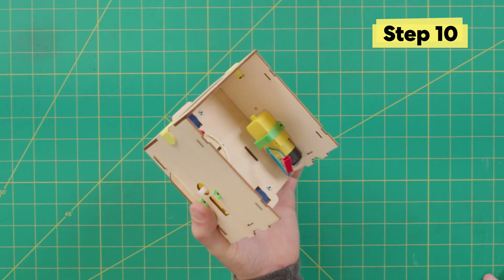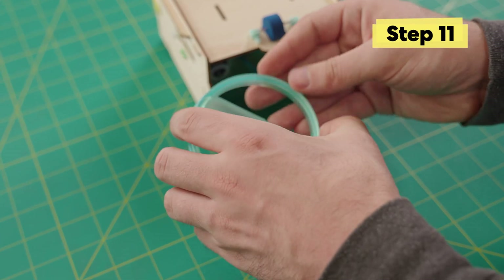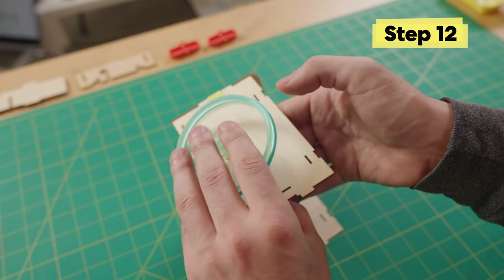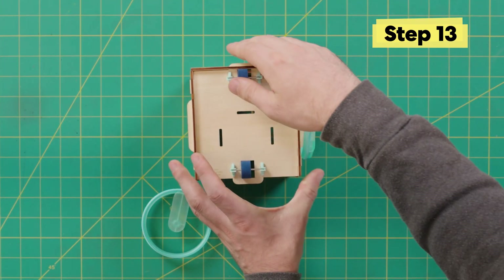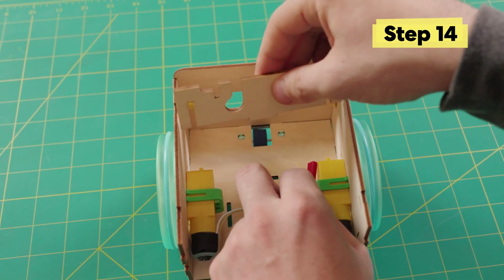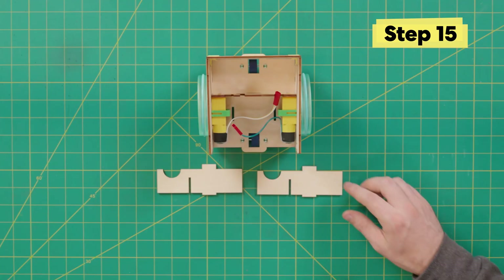One way to test if the rods are firmly in place is to turn it over and shake it to see if anything falls out. Grab the large blue wheels and add the O-rings over them, then push the large wheels onto the base. When pushing down, apply pressure from both the center of the wheel and from the motor to create a brace.